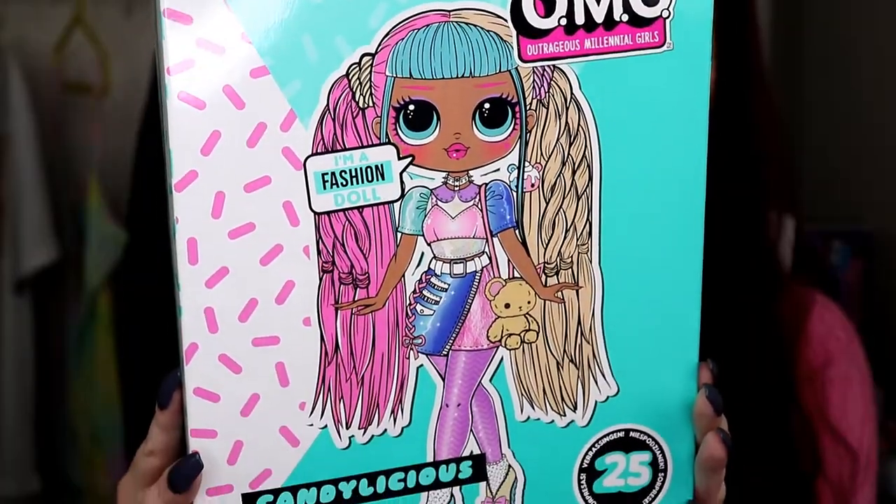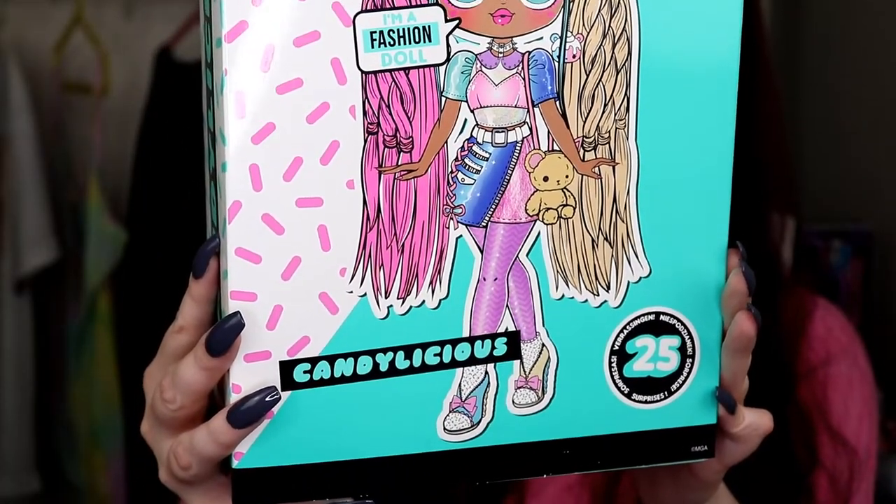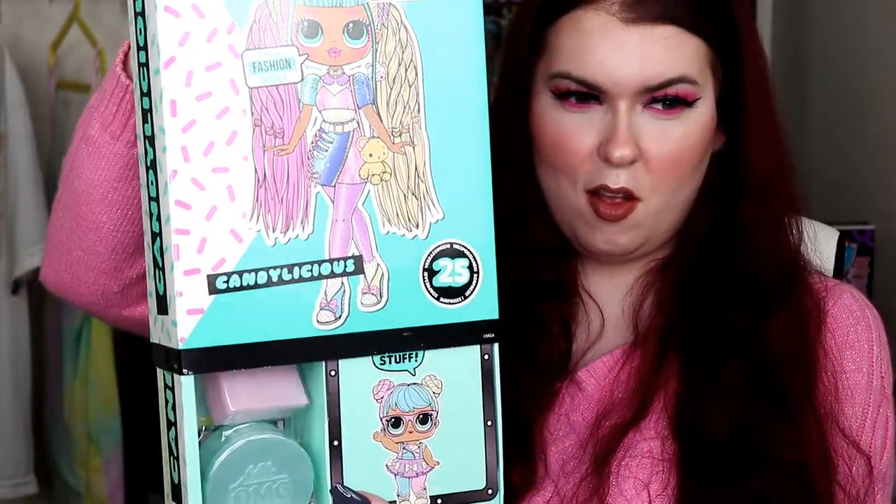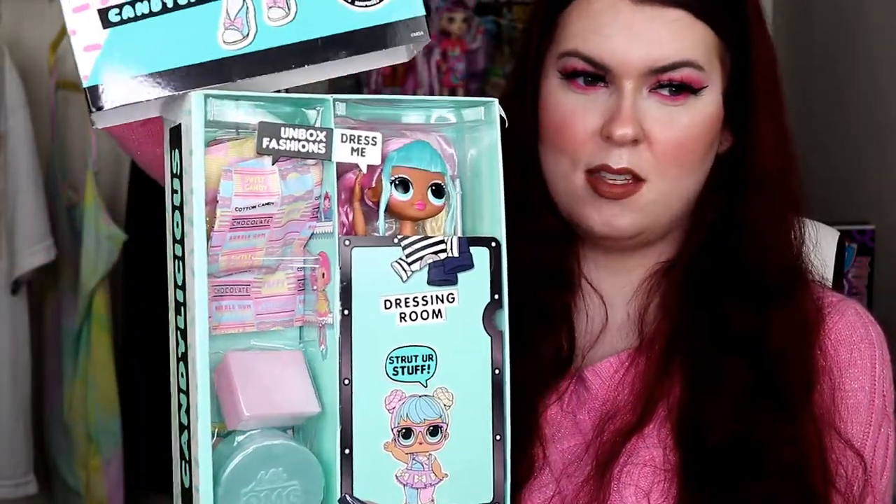Let's get right into unboxing Candylicious. So here is what Candylicious looks like in this version of her box. It does say her name on the side and it does have a pink sprinkle themed background. Now let's reveal what Candylicious looks like in this box.